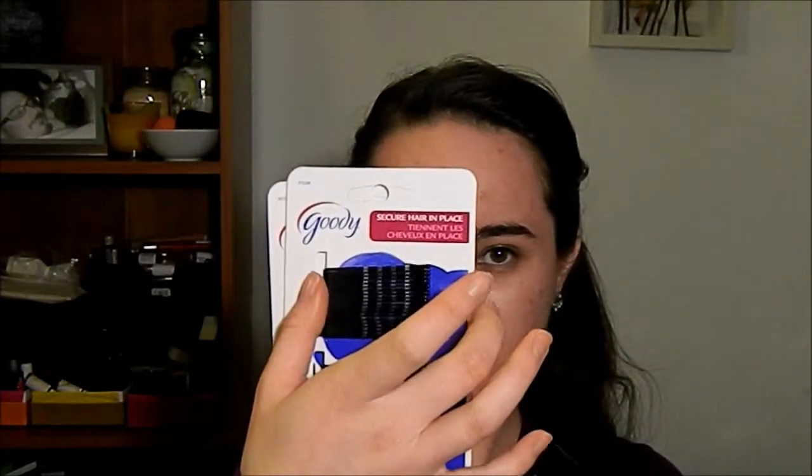The first thing I got at Kmart is Goodies Outlast clear 75-piece elastics. The next thing I got is Goodies bobby pins — black bobby pins. I like these because they're smaller than the normal ones. I feel more secure with these. I got a bunch because whenever I use bobby pins I usually put them back, but sometimes I forget and they go missing, so I got a few extra just in case.